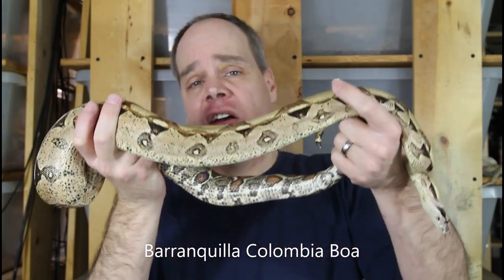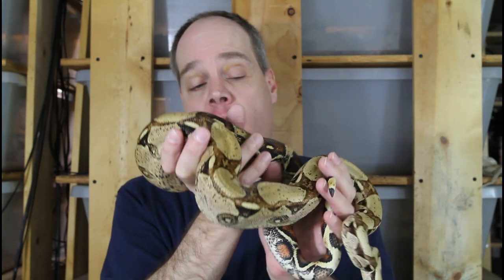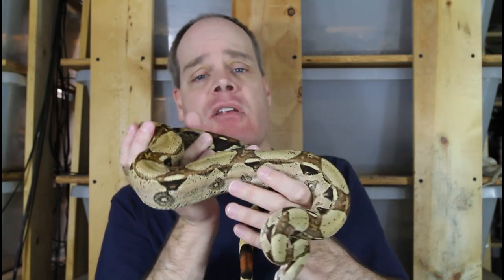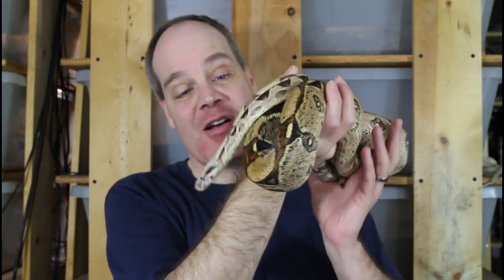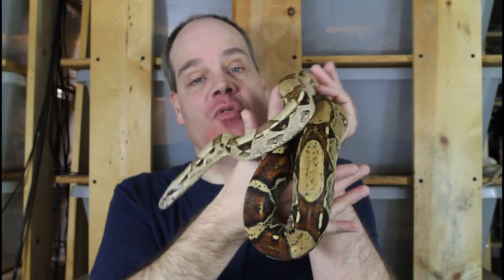Another very rewarding species is this one — a Branchia Columbia Boa Imperator. These guys, as far as I'm concerned, really have it all as a pet boa. They're beautiful to look at, very easy to take care of, very chill and mellow to handle, and they don't get too big — typically around six feet or so as an adult. I thought I'd grab my male since I usually take out my two females in videos. He's every bit as beautiful. These are animals from the Rio Bravo bloodline produced by my buddy Michael Beach in Portland, Oregon — just one of my all-time favorite animals.